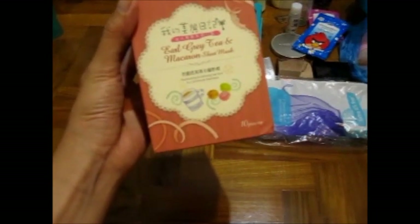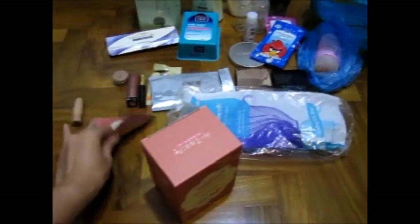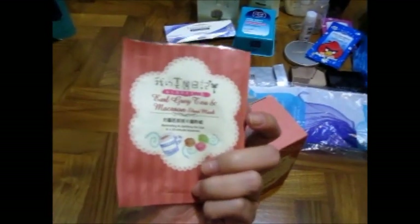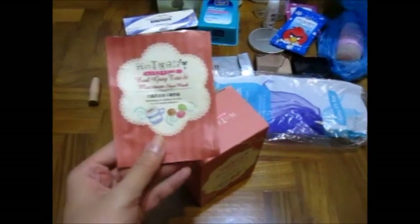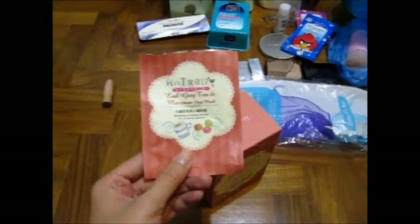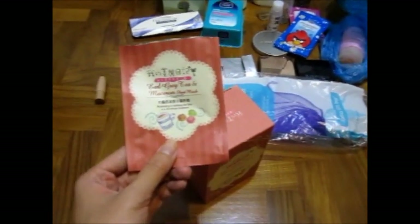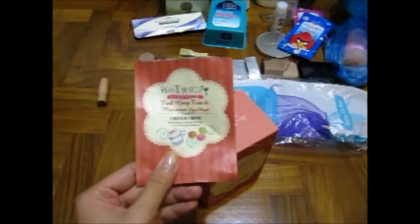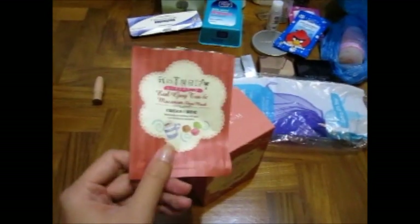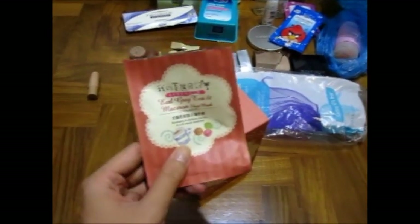This one is the Earl Grey Tea and Macaron Sheet Mask from My Beauty Diary — I am really done with this. This is the last one I used recently. I know the ingredients like Earl Grey Tea and Macaron sound really sweet, but when I took it out and used it, it's fine. I would suggest giving this a try because this is one of the latest flavours they have. This is completely gone.